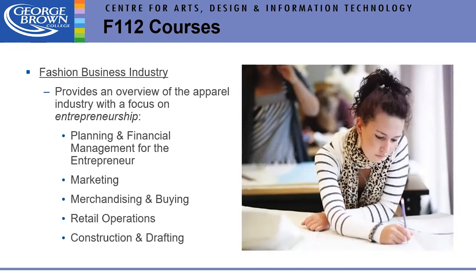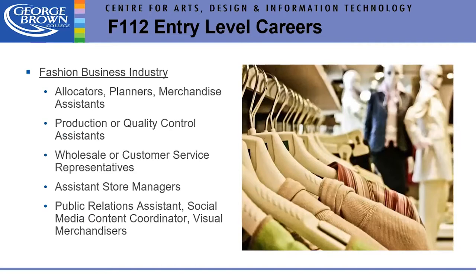The third two-year diploma program is the Fashion Business Industry program — a combination of Fashion Techniques and Design and Fashion Management. You'll take fundamental drafting and sewing classes, but also cover the business side: marketing, retail operations, buying, and entrepreneurship. Entry-level careers include allocators, production or quality control, assistant store managers, and social media and content coordinating.